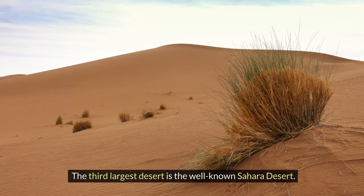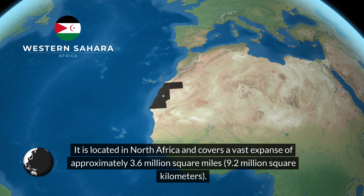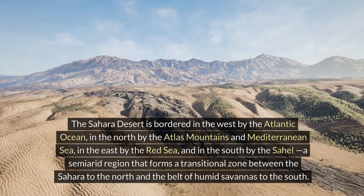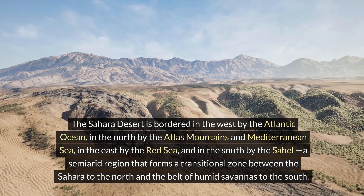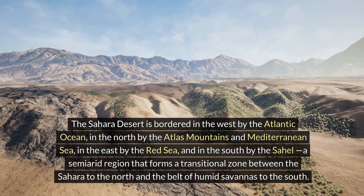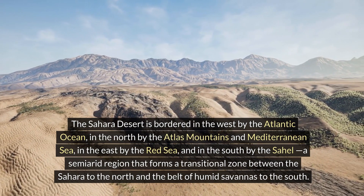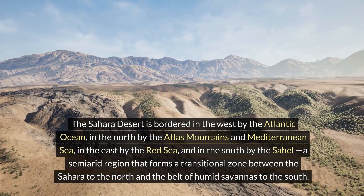The third largest desert is the well-known Sahara Desert. It is located in North Africa and covers a vast expanse of approximately 3.6 million square miles, or 9.2 million square kilometers. The Sahara Desert is bordered in the west by the Atlantic Ocean, in the north by the Atlas Mountains and Mediterranean Sea, in the east by the Red Sea, and in the south by the Sahel, a semi-arid region that forms a transitional zone between the Sahara to the north and the belt of humid savannas to the south.